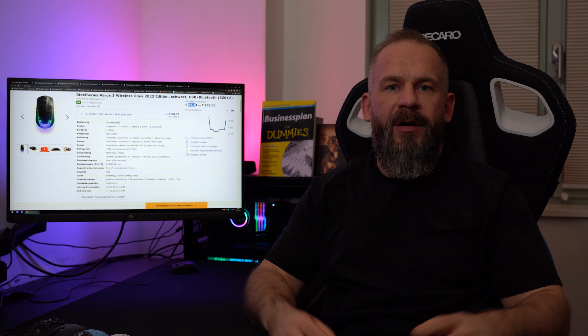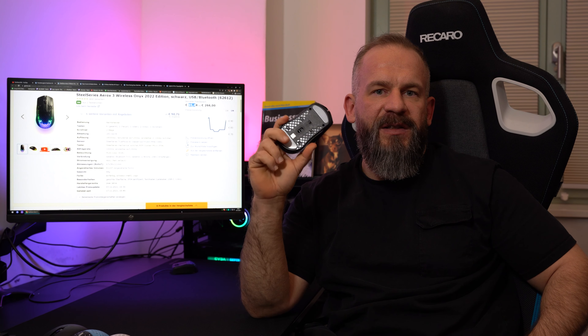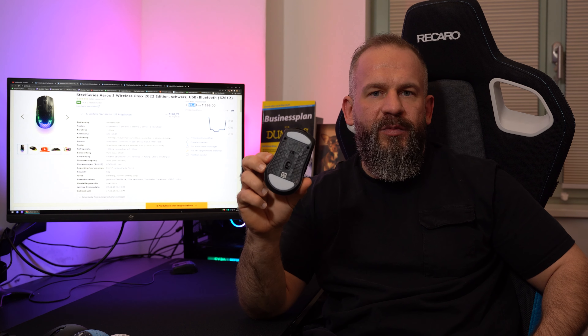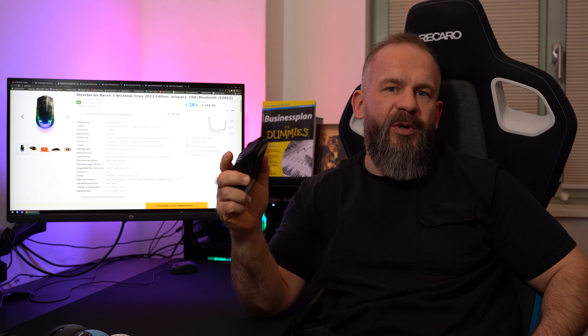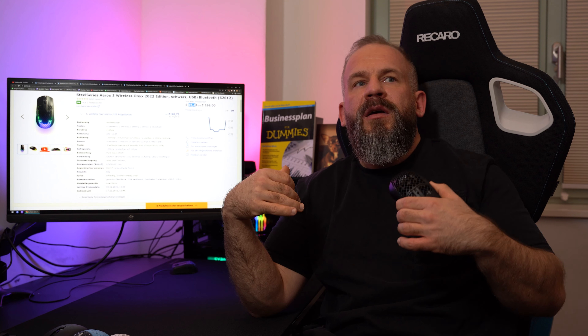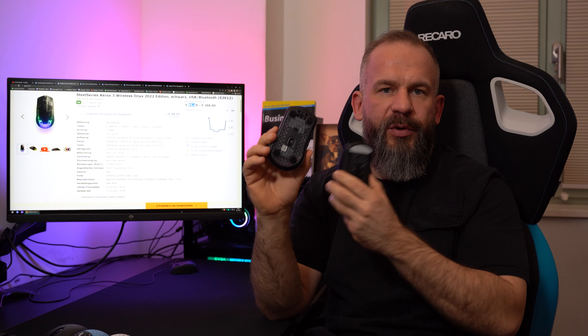I was able to get the 2022 version of the Aerox by SteelSeries, which went on a little diet down to 65 grams, got some new skates, and uses the 3389 PixArt sensor modded to be a wireless version. They lower the energy consumption, which means general behavior, scaling, and DPI tracking are a little less than on a wired version.